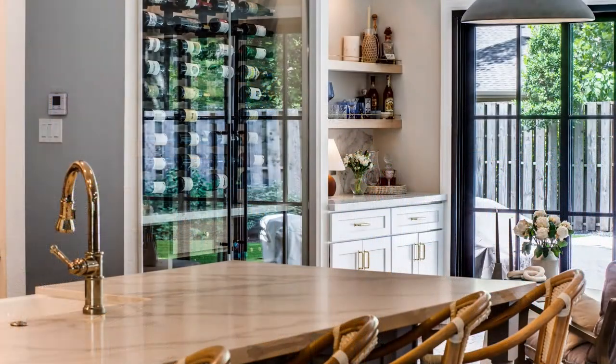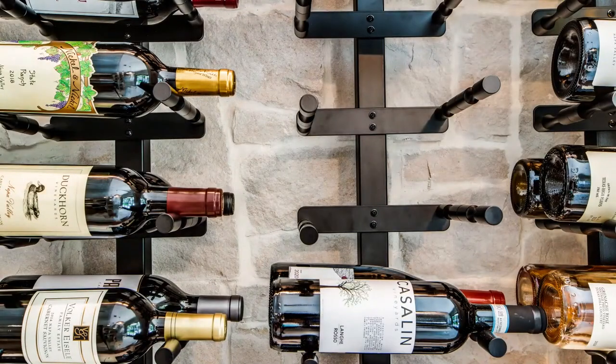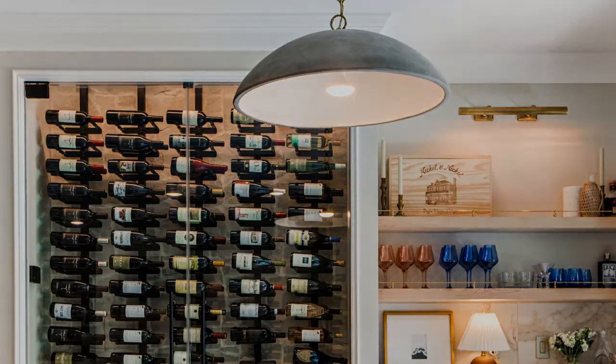The quartz countertop in the wine wall matches the countertop in the kitchen as well as on the adjacent bar. Alamo random stacked stone was used on the back wall to add interest without taking away from the wine as a focal point. We also incorporated an LED light strip in the soffit to light the space, and we finished the ceiling with white oak to blend in.